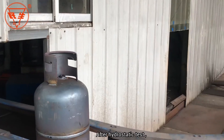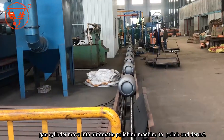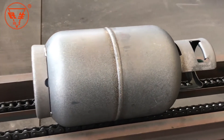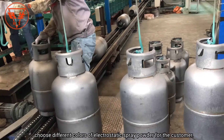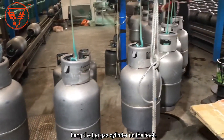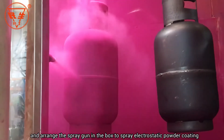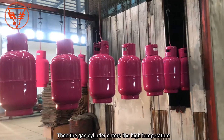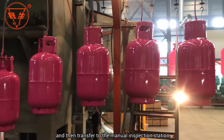After the hydrostatic test, the gas cylinder moves into an automatic polishing machine to be polished and de-rusted. Then, according to the customer's individual requirements, different colors of electrostatic spray powder are chosen. The LPG gas cylinder is hung on a hook and enters a closed box, where spray guns are arranged to apply electrostatic powder coating to the upper and lower parts of the gas cylinder. The cylinder then enters a high-temperature drying tunnel for powder spray curing, and is transferred to the manual inspection station.